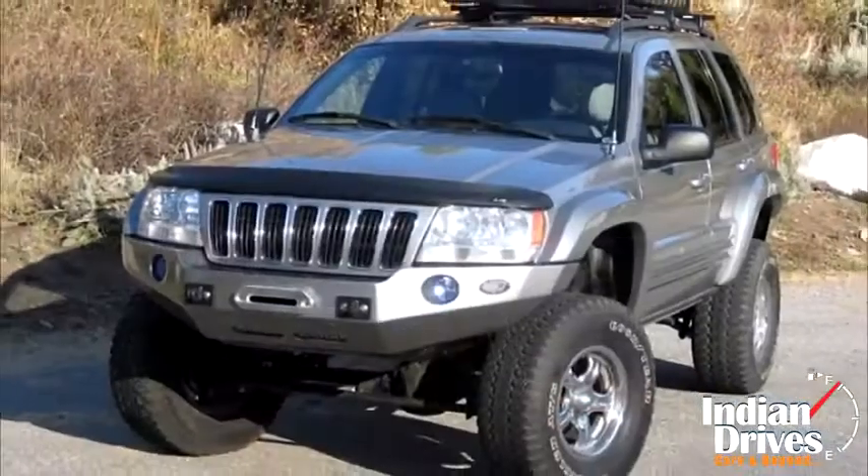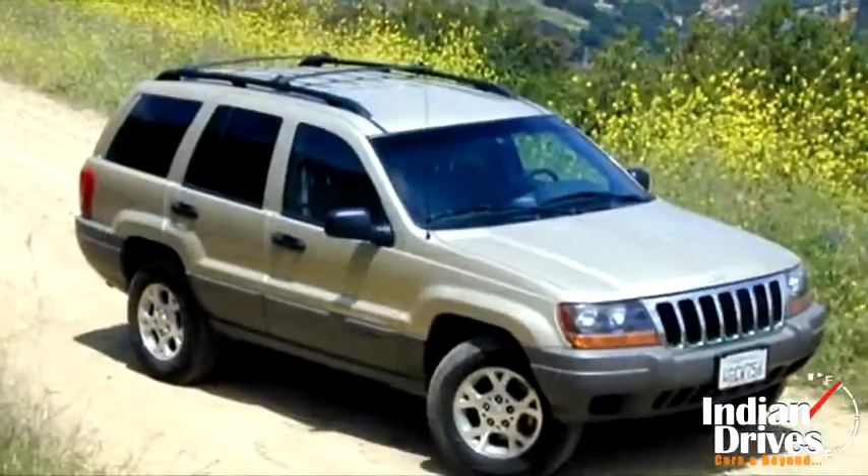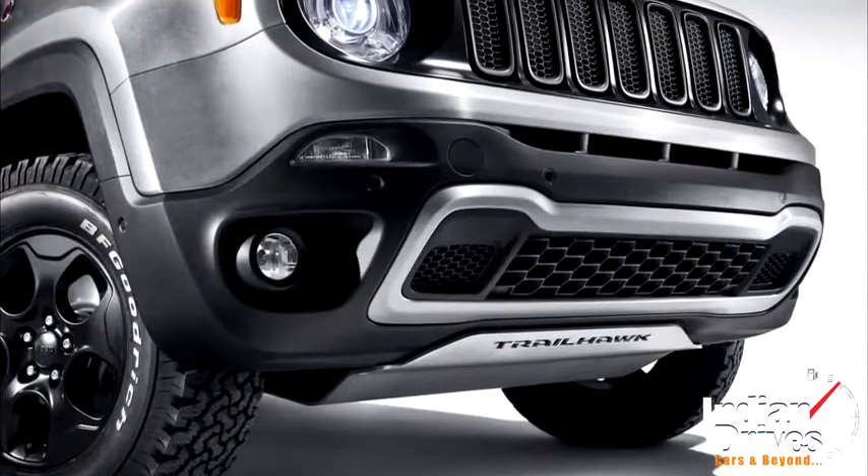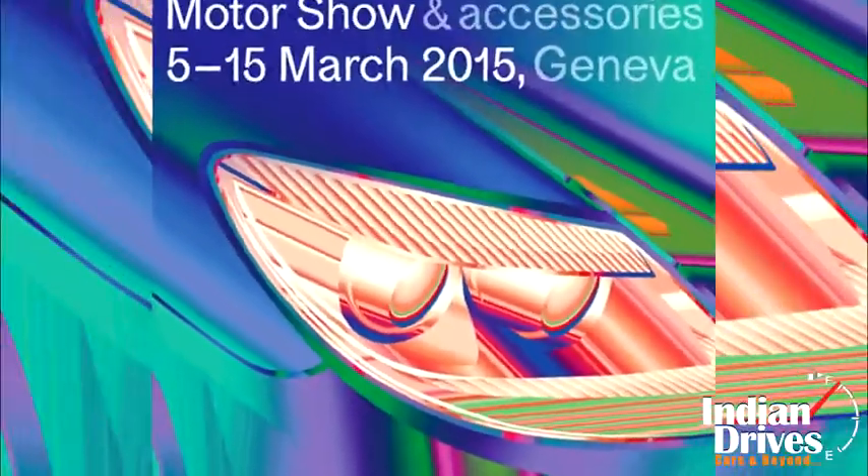Nothing could defy its stealth on the off-road, but still to show the world how its steel is worth off in real driving conditions, Jeep worked out the Hard Steel concept of the Renegade for the Geneva Motor Show.